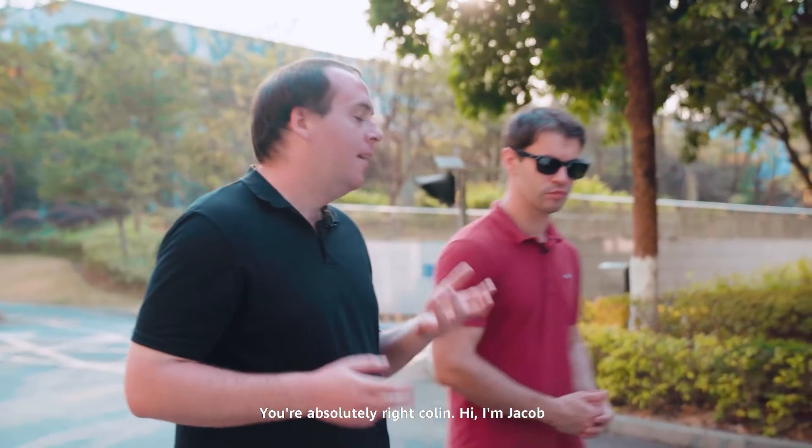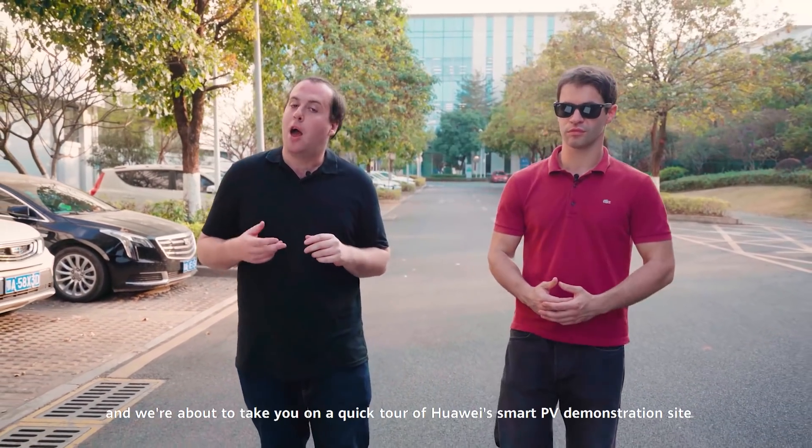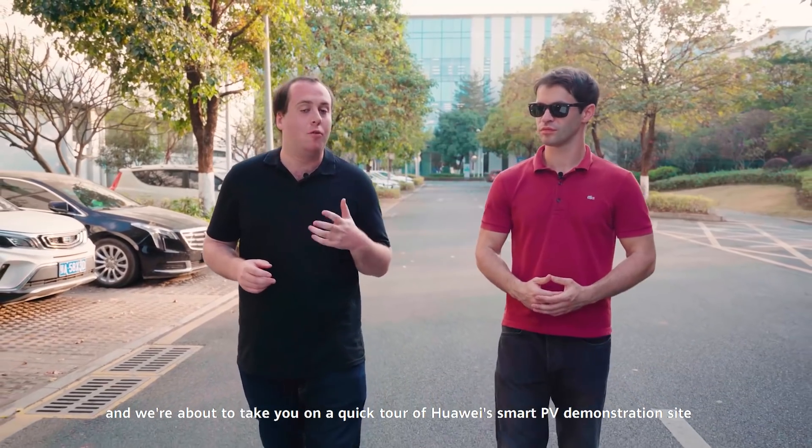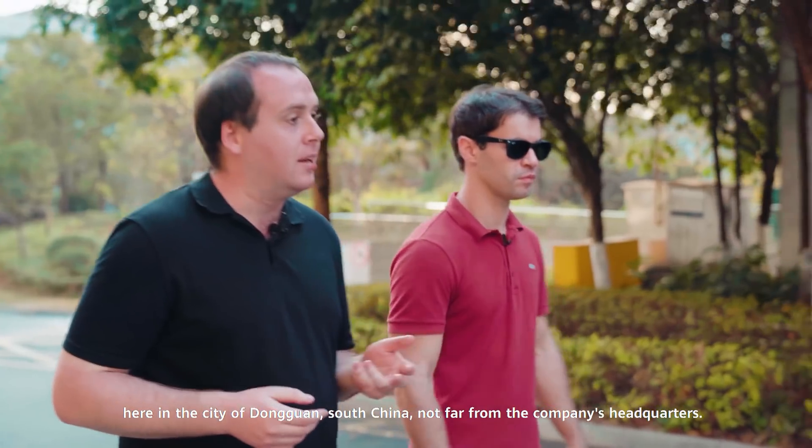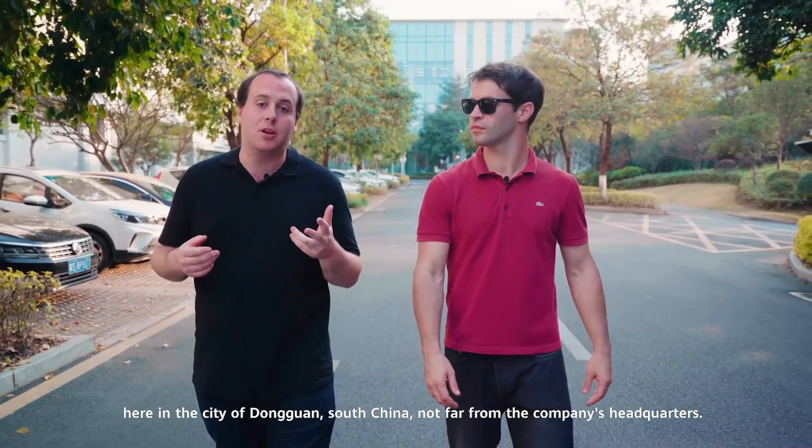You're absolutely right, Colin. Hi, I'm Jacob, and we're about to take you on a quick tour of Huawei's smart PV demonstration site here in the city of Dongguan, South China, not far from the company's headquarters.